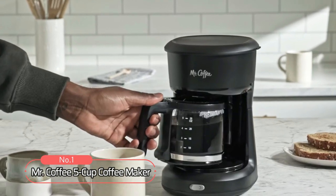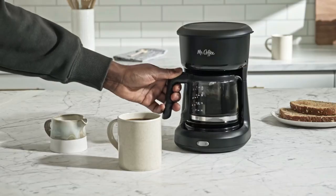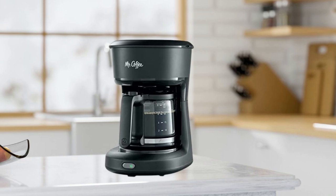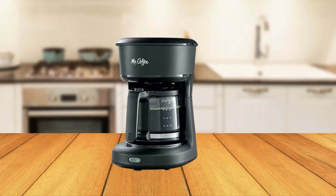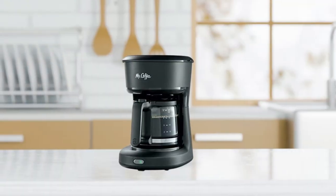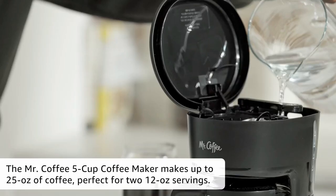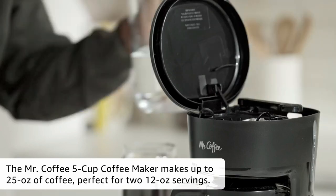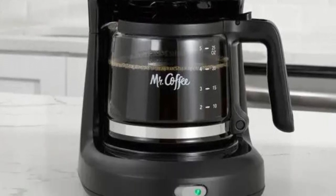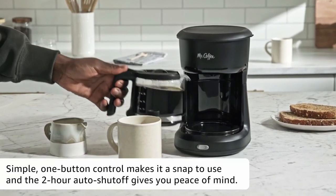At number 1 is the Mr. Coffee 5 Cup Coffee Maker. With all its built-in features, this coffee maker is perfect for any home or office kitchen. This powerful little machine packs only 3.3 watts, consuming relatively little energy compared to other coffee makers on the market. Its compact size makes it ideal for small kitchens or countertops with limited space, and features a 25 ounce capacity carafe. The large, easy-to-view water window allows you to monitor your water level without removing the lid, and its one-touch control makes brewing your morning cup simpler than ever before.